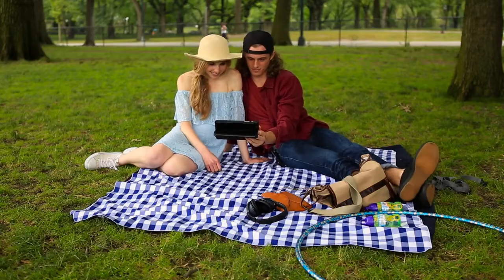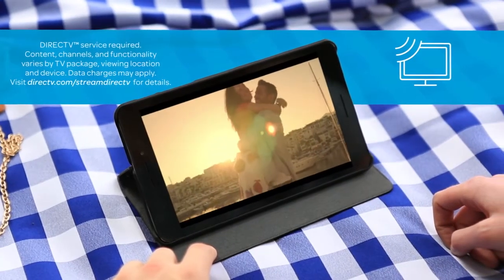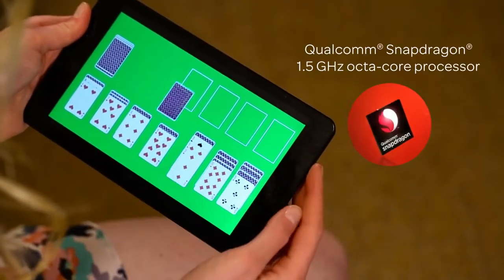Watch your favorite movies and shows from virtually anywhere with DirecTV, and play games and enjoy fast downloads with its great performance and fast processor.